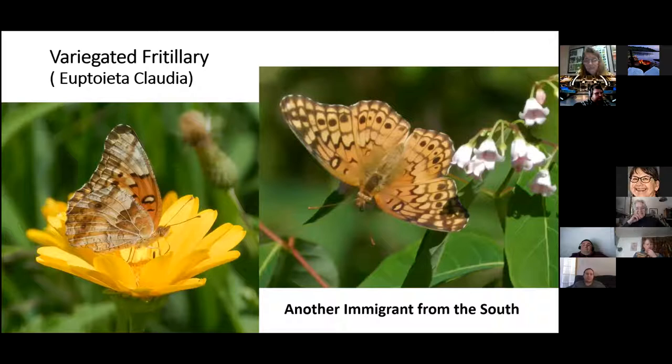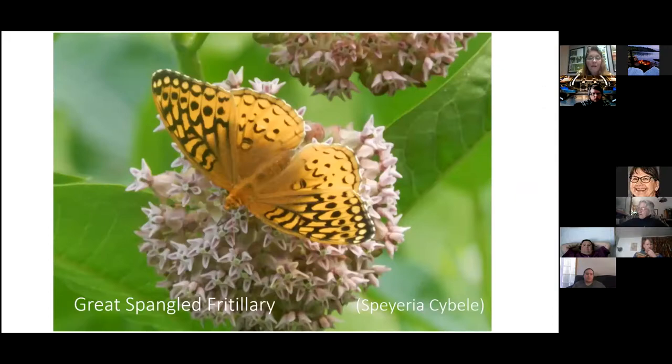Variegated Fritillaries are another migrant I see every year on Oak Point, while I don't see them in other areas I visit. I believe they're crossing the narrows and coming up into Oak Point. They feed on anything they can find — I've photographed them on dogbane and lilac bushes. It's a very shy butterfly that flies really low, so if anything got in its way, it probably wouldn't make it.